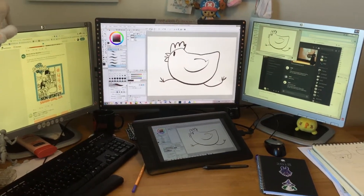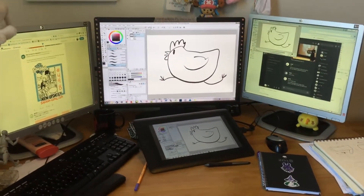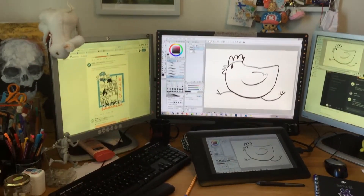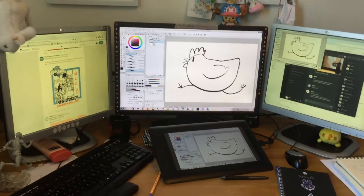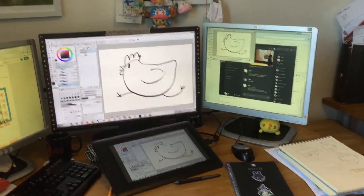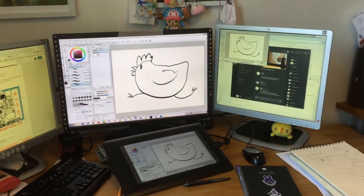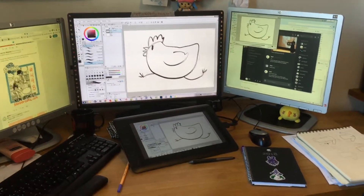I have three monitors, unless you count the syndic as well, because I need to keep like Twitter open in one and then there's the workspace and then there's like Discord in the third monitor.